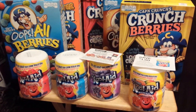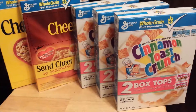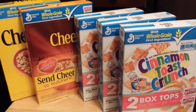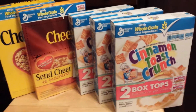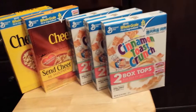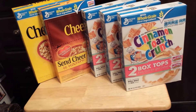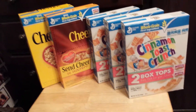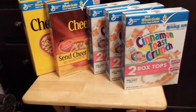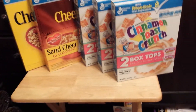On my next transaction I rolled that $3 Catalina over. I did a second transaction at Kroger which was General Mills cereal — same buy five save five deal, making them $1.49 as well. On this transaction I rolled the $3 Catalina from my first transaction into this one.